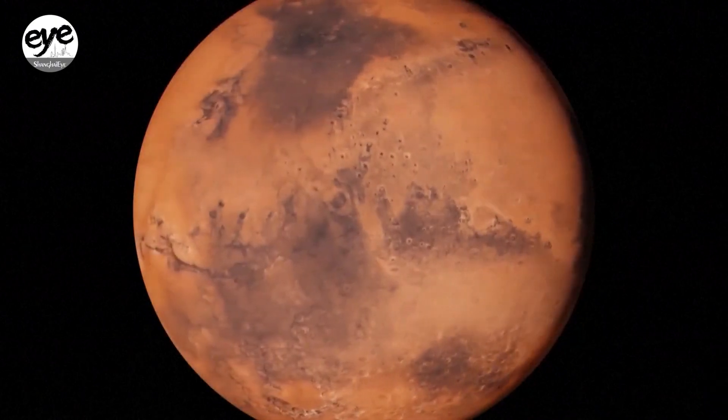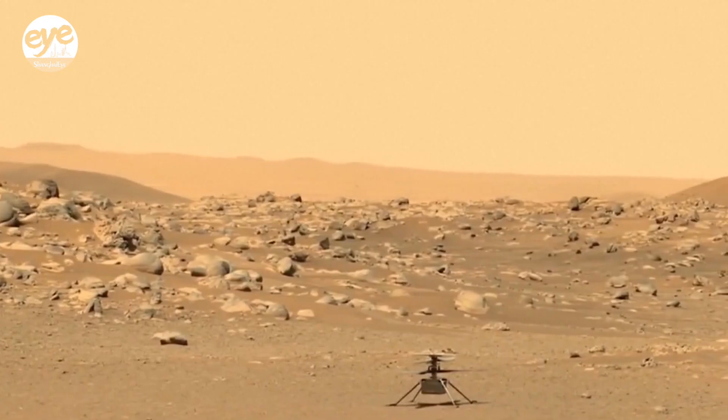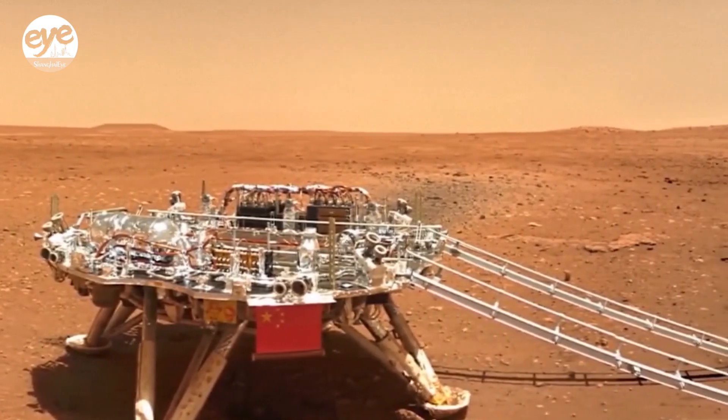China has been accelerating its Mars exploration in recent years. The Tianwen-3 probe is scheduled to be launched in 2028 and to bring back samples to Earth three years later in 2031.